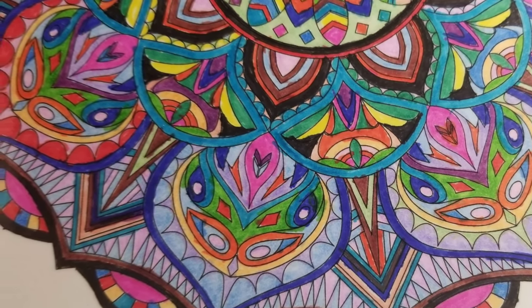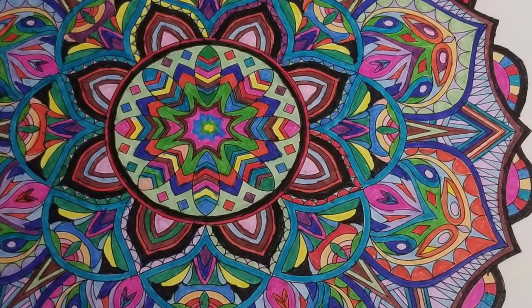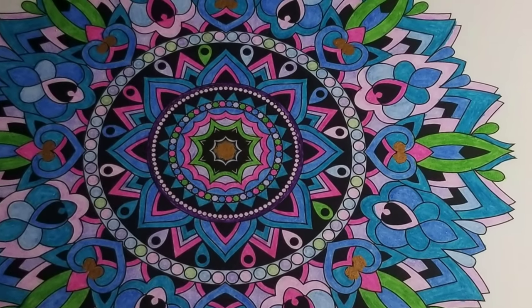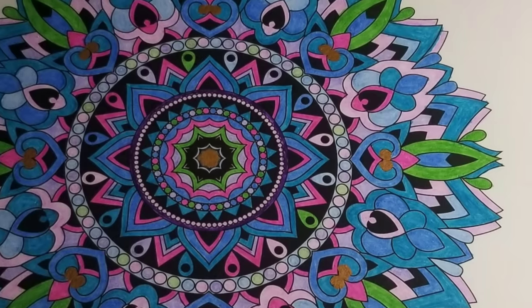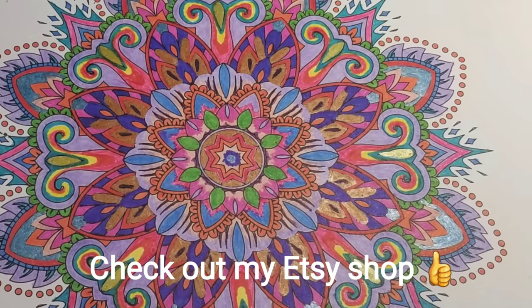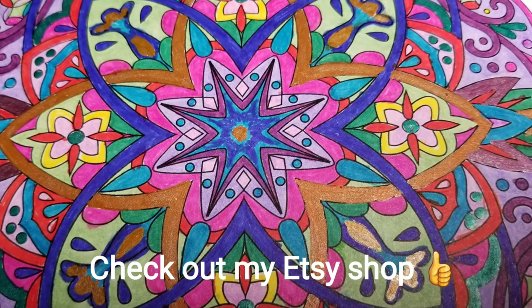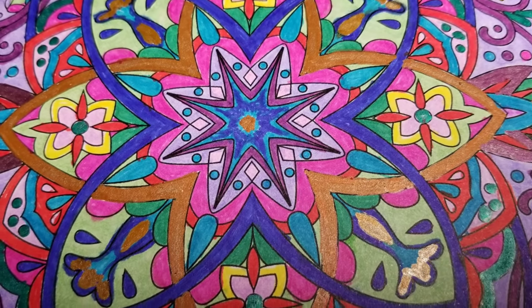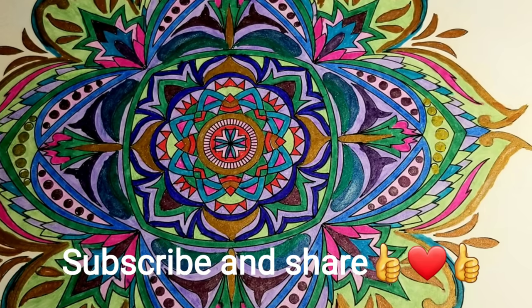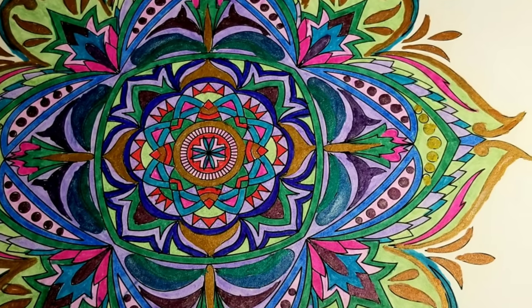Thank you for watching. I know this was a long video, but I hope you stuck it out to the end. Thank you!